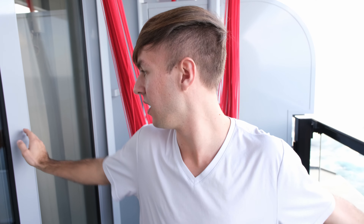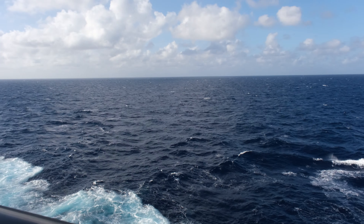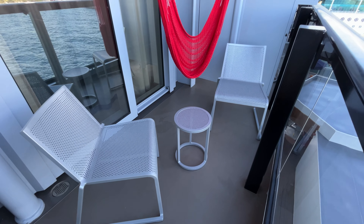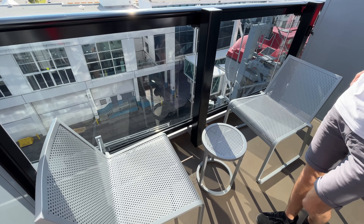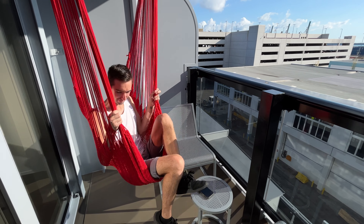Now we're moving out to the best part of the cabin — the balcony. It's pretty roomy; you can move about freely. What makes it unique is it comes with its own hammock, a nice Virgin touch. You can relax, enjoy a book, take in the views, and it also comes with a dining set and a small table. If you're staying with friends in adjacent rooms, you can open the balconies up and conjoin them for an extended shared balcony space.